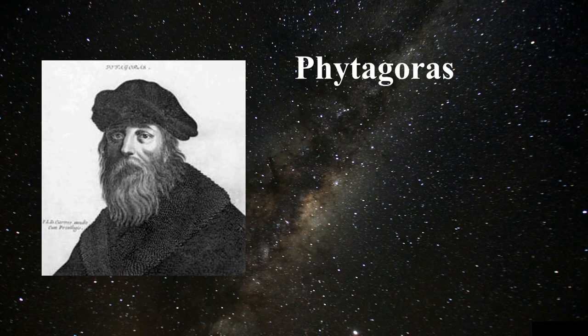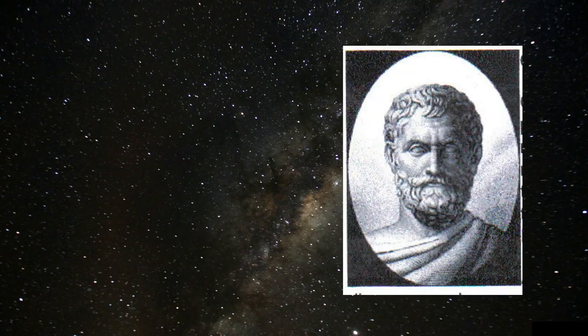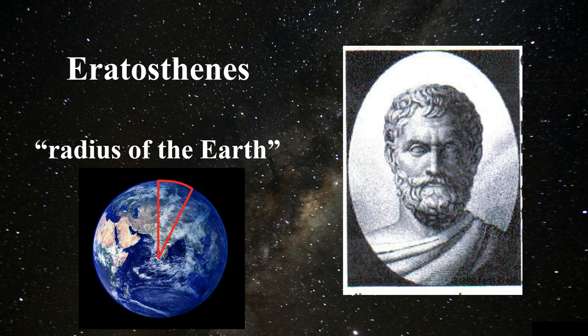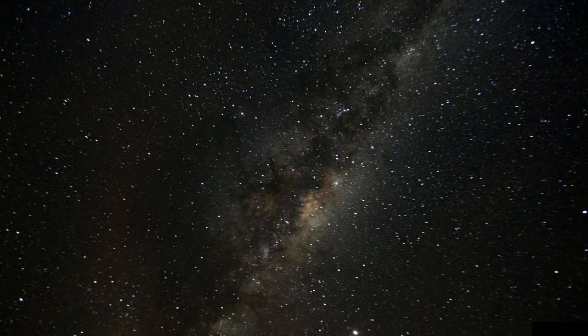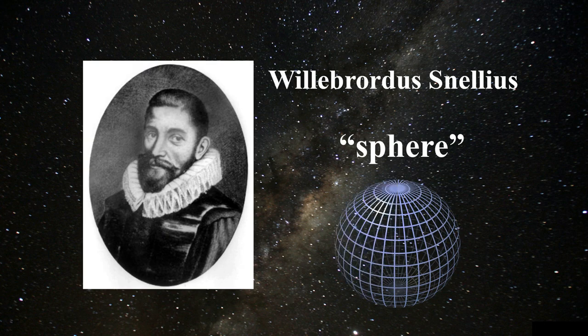In the 6th century BC, Pythagoras concluded that the earth was round. About 300 years later, Eratosthenes accomplished a quite accurate calculation of the radius of the earth using a method based on determining the length of an arc of a meridian delimited by two places of well-known latitude. In 1615, Willebrord Snellius applied triangulation for the first time, assuming the earth was a sphere, to measure an arc of a meridian in the Netherlands.